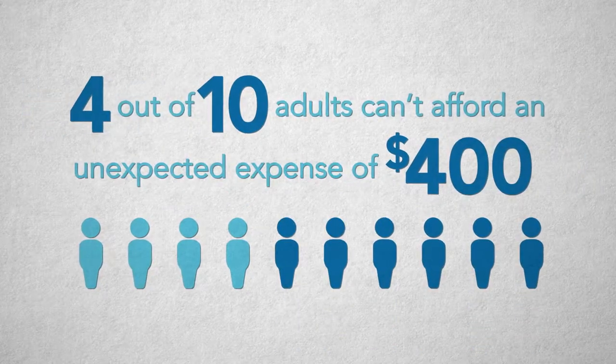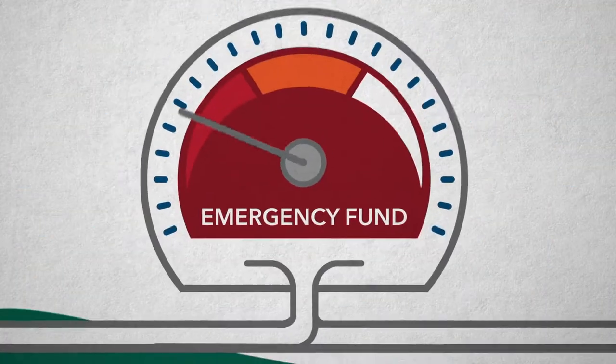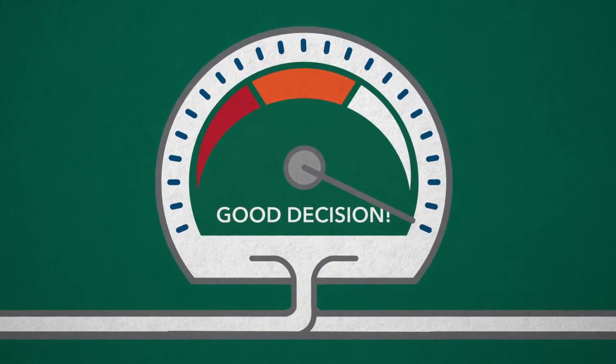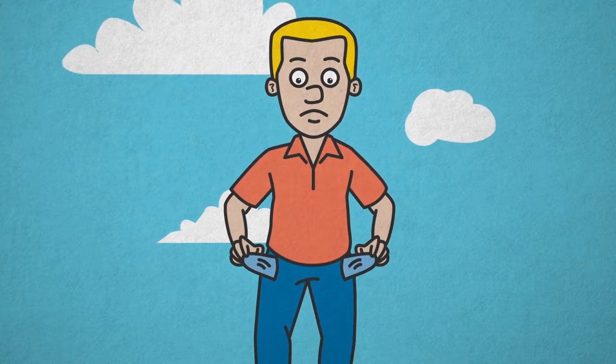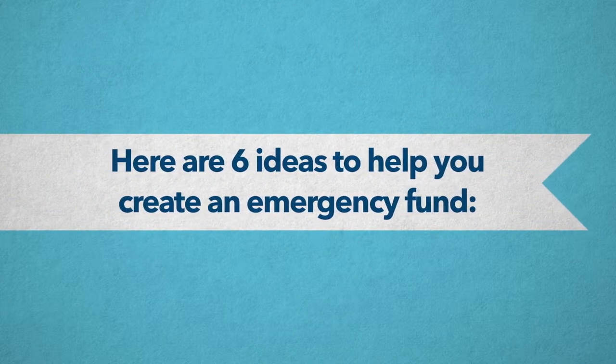Yes, it can be tough to save. Four out of ten adults don't have the savings to cover an unexpected $400 expense. But an emergency fund is one of the most important things you can do to improve your financial well-being. It can alleviate the burden of an already strained budget and could even save your household from a financial crisis. Here are six ideas to help you create an emergency fund.